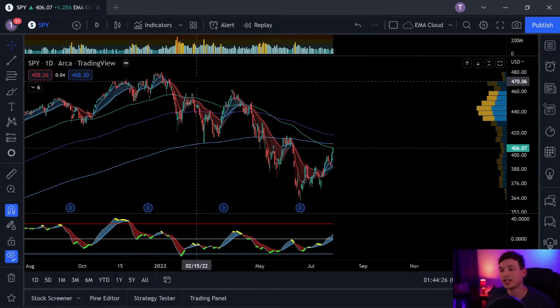If you don't know what the Heikinashi candles are, basically it takes the average of the current candle and the previous candle to make a new candle. It essentially smooths out the trend so you can see the momentum a little bit better.